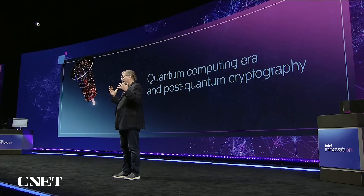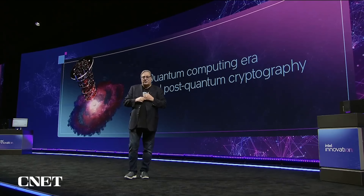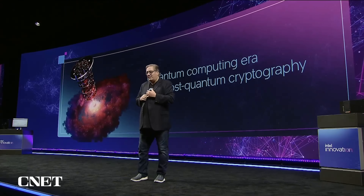We're not there yet, but people have different theories about when we'll get to the quantum computing revolution. We know it's coming, and we're doing this fundamental research.